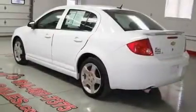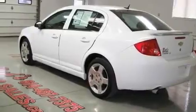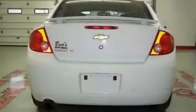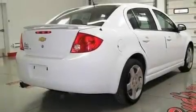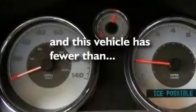Its top features include a sunroof, heated seats, cruise control, stylish premium wheels, a rear spoiler, a passenger side vanity mirror, a low tire pressure indicator, traction control, air conditioning, and this vehicle has less than 15,000 miles.